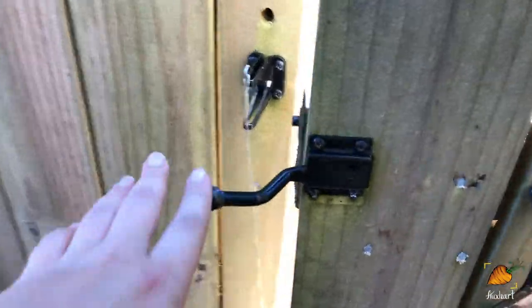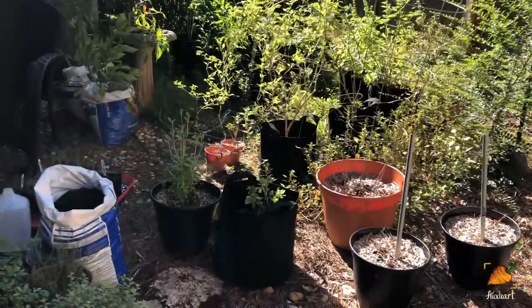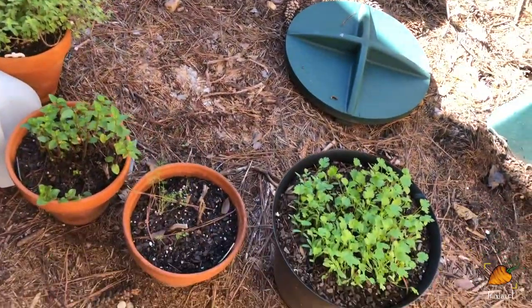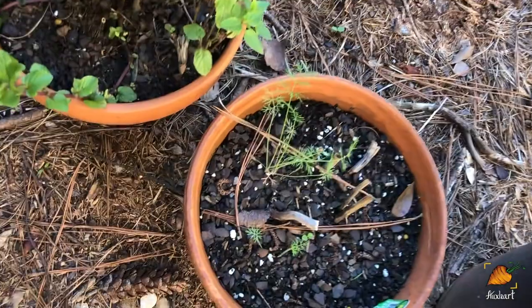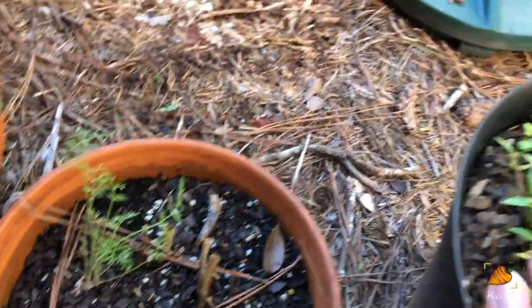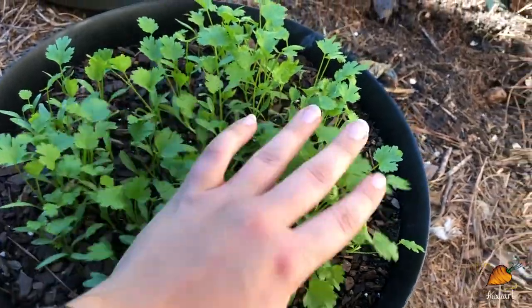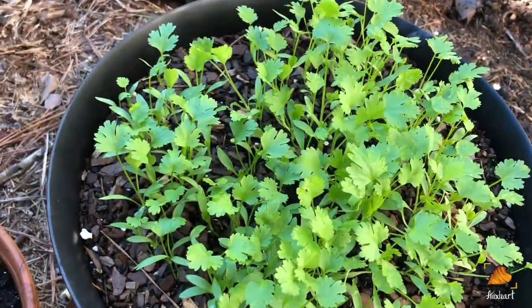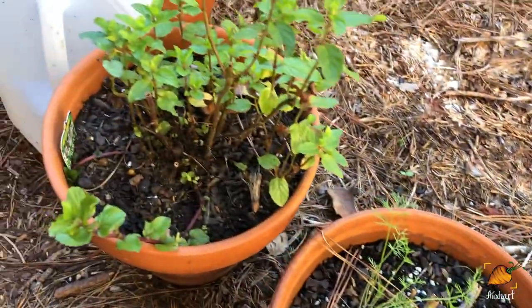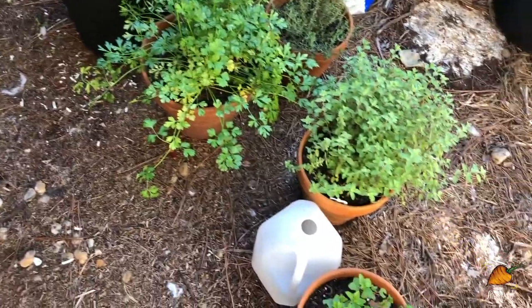The backyard is still a jungle but it's a little less of a jungle. I took out the tomatoes that were in the containers back here and the herbs have started coming up - still growing pretty slowly but we'll see. The cilantro of course loves the cold - it's like one of those people that cannot wait for sweater weather. All of these are still doing fine; it's not cold enough to kill any of them, and I think the parsley also will survive the winter pretty well.